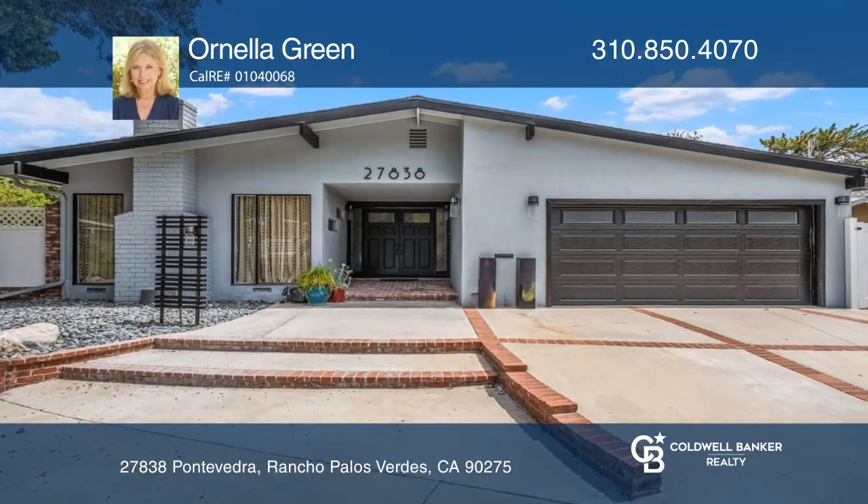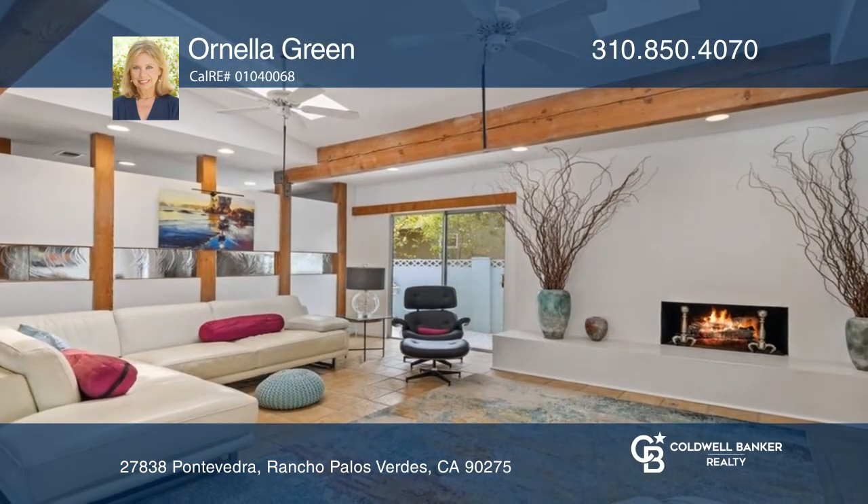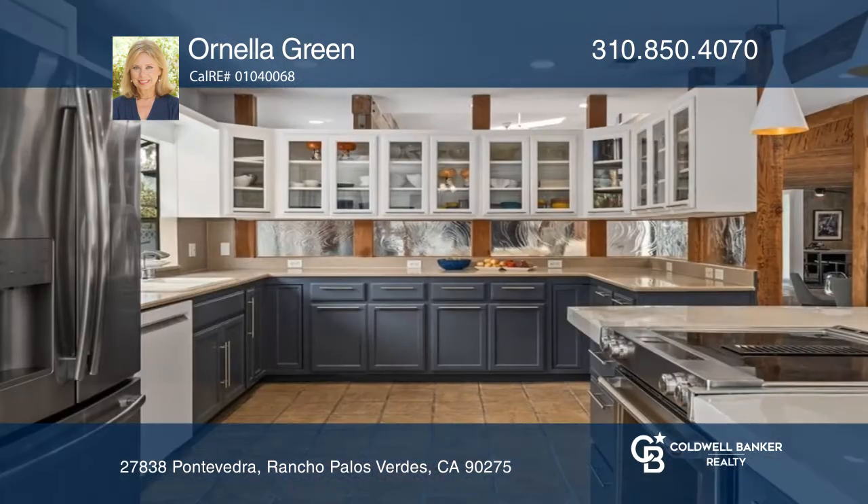This spacious mid-century modern home is nicely updated. A large living room has a fireplace and large windows, and the adjacent kitchen offers cement counters, an island, and a garden window.